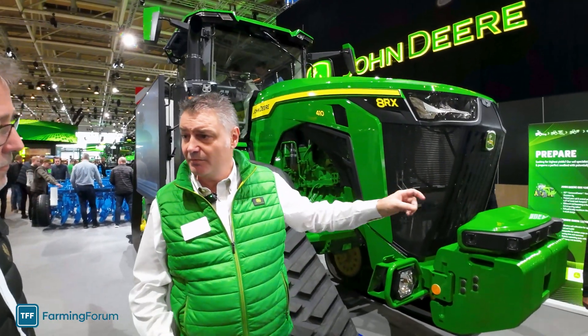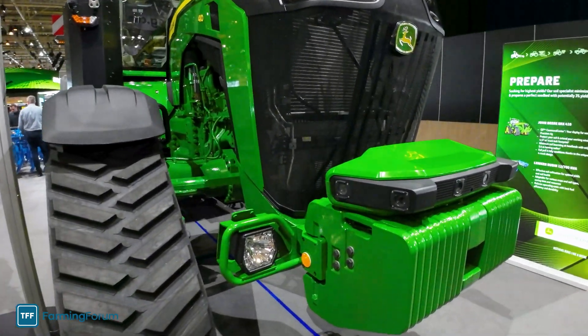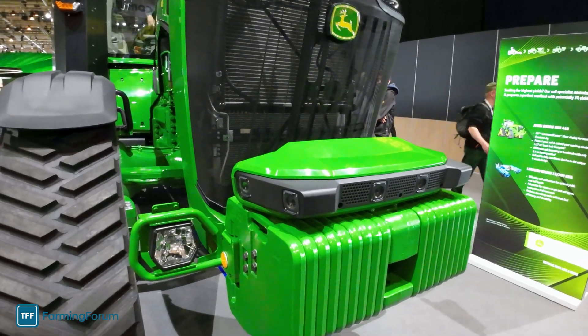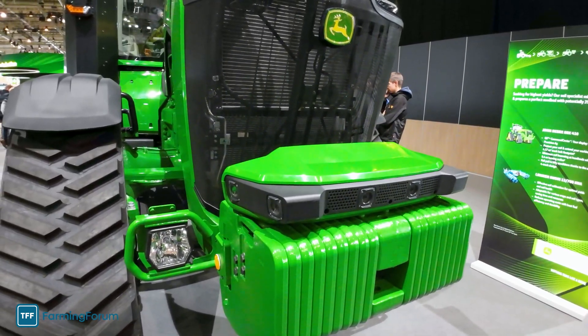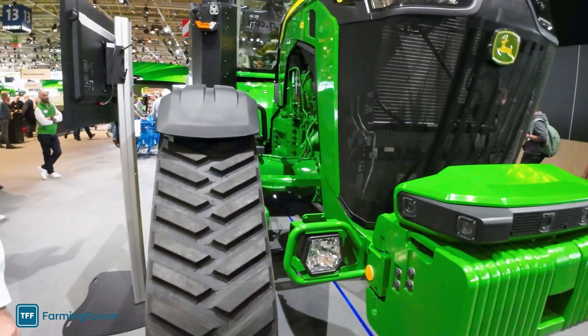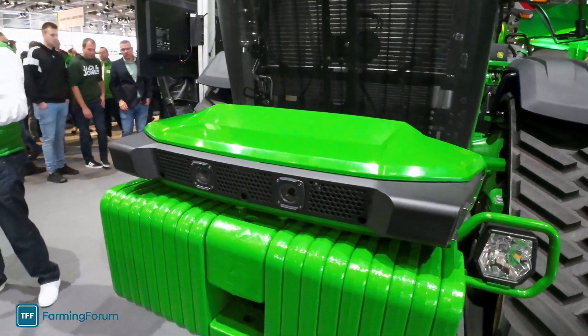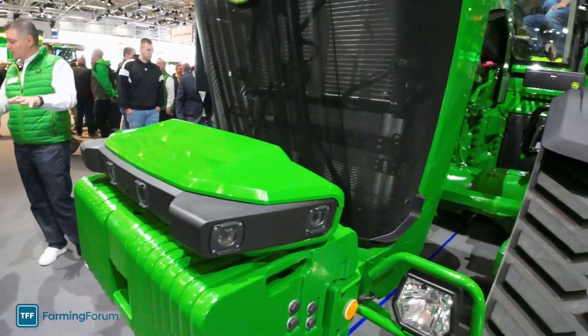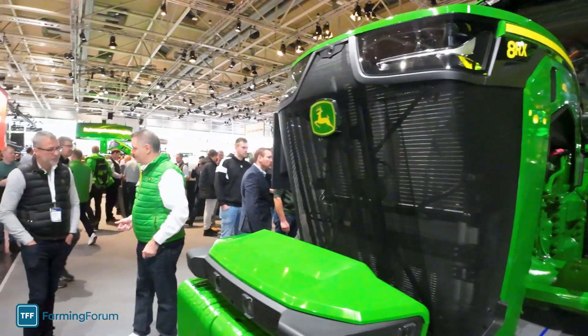It's got a camera system. Fitted to the tractor, there are six pairs of stereo cameras that look and scan around the whole of the vehicle. There's a similar unit mounted on the back as well. This is where we've got this whole AI machine learning — it knows what to look for.